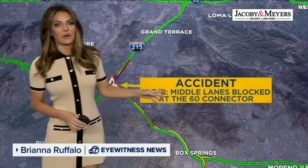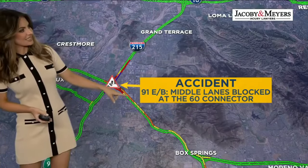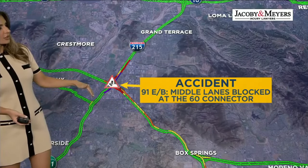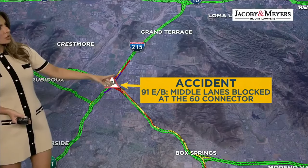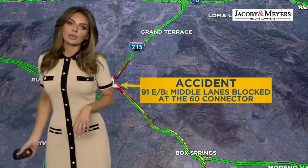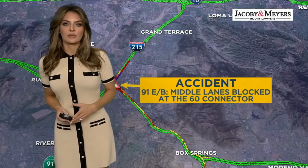We've updated this map for you, but just know that if you are on the 91 and the 60, you are going to hit a closure, so you're going to have to take an alternate route. It's going to take you some time — you don't have too many alternates in this area. It also looks like it will be some time before we see this reopen, but we will keep you updated. It is causing a bit of traffic in this area.